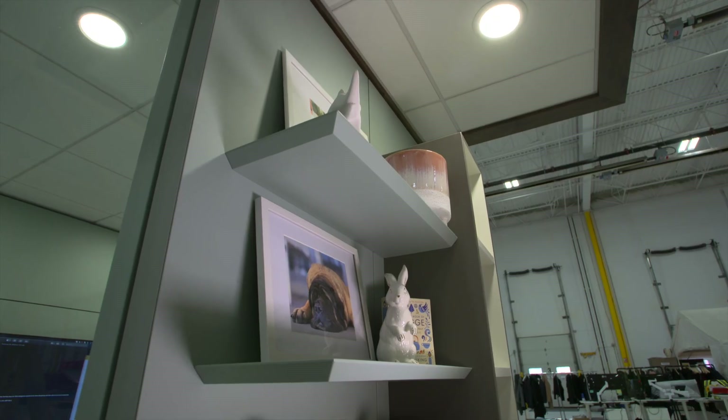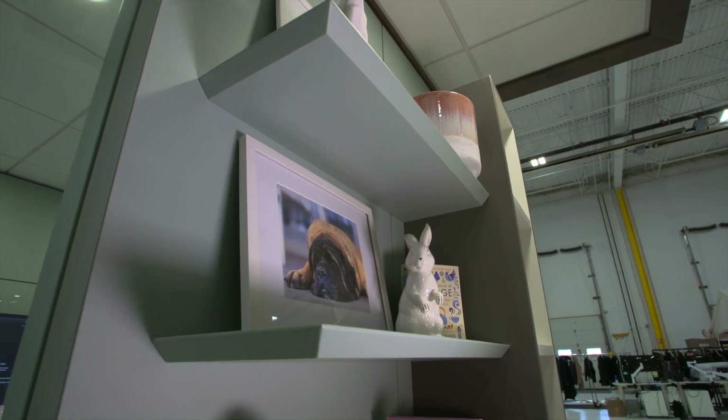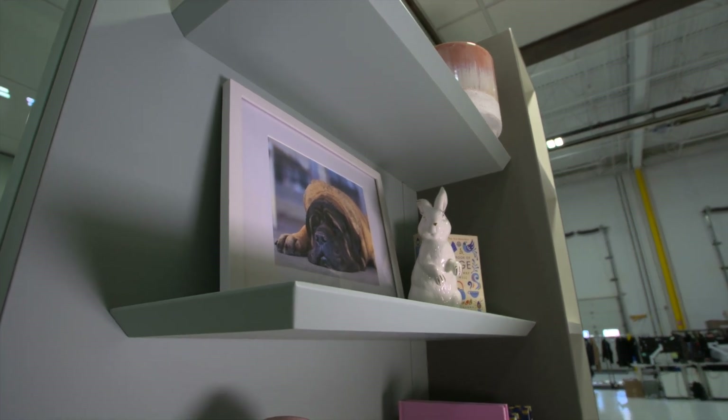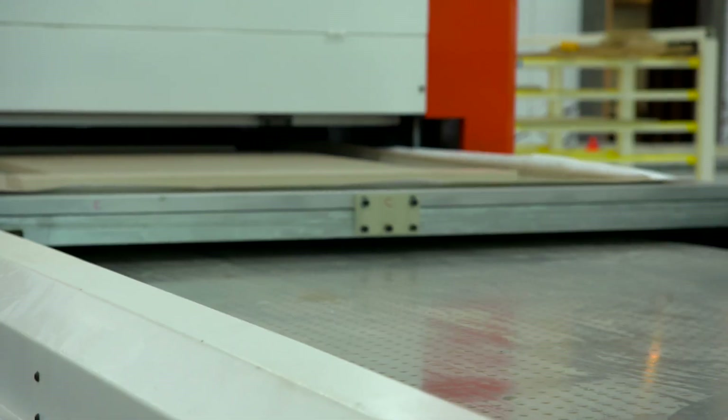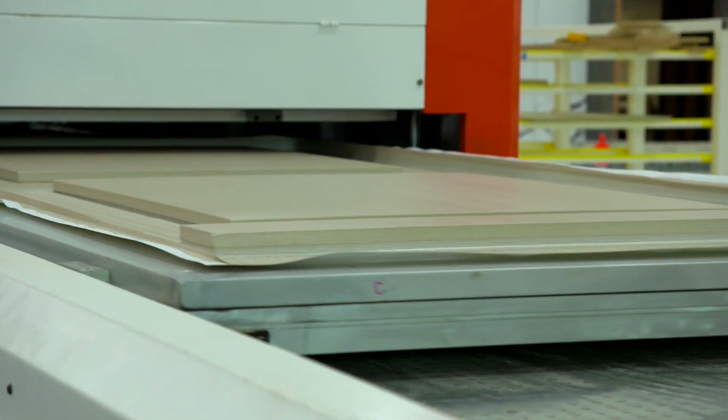Look at this bit of magic. Falkskin even wraps complete shelves — both sides, the edges — not one seam anywhere. Falkbuilt is one of very few manufacturers anywhere in the world that can cover both sides of the surface like this.